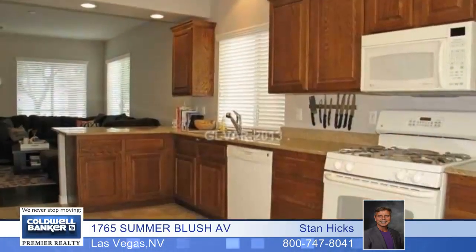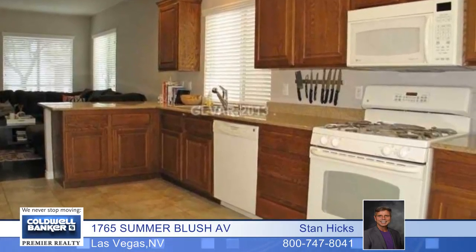The one-car garage has lots of storage, and you'll love the beautiful rear yard and so much more. Call today and make it yours.